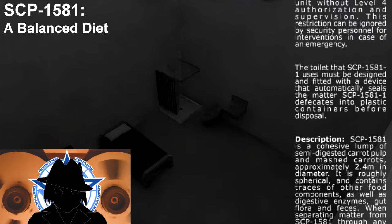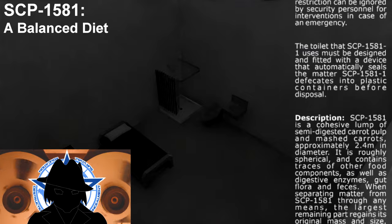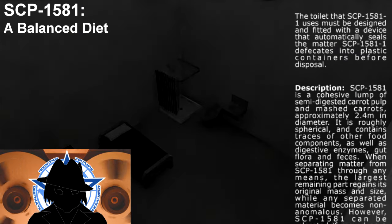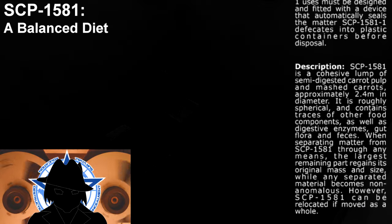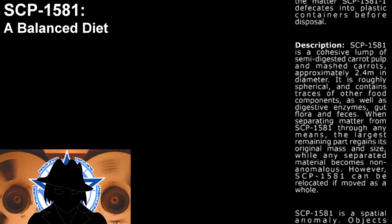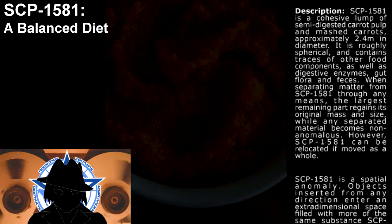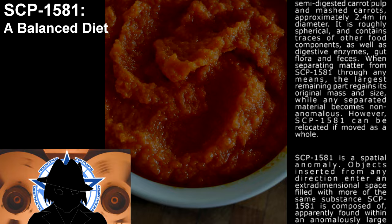Description. SCP-1581-1 is a cohesive lump of semi-digested carrot pulp and mashed carrots, approximately 2.4 meters in diameter. It is roughly spherical and contains traces of other food components, as well as digestive enzymes, gut flora, and feces. When separating matter from SCP-1581 through any means, the largest remaining part regains its original mass and size, while any separated material becomes non-anomalous. However, SCP-1581 can be relocated if moved as a whole.